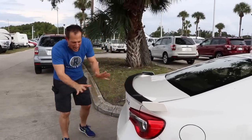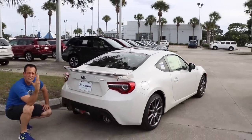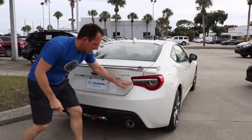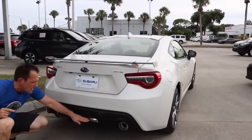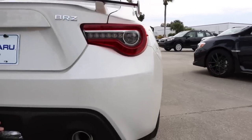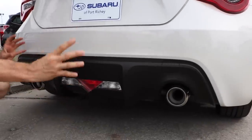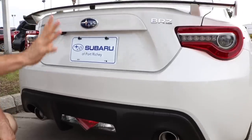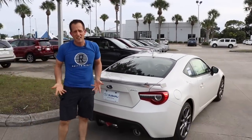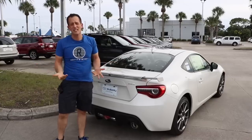The rear end on a BRZ has such a unique, distinct, and very attractive look. They went with full LED lights, and I like the way some manufacturers are putting the reverse lights all the way down here with the lower diffuser to clean up the rear of the car. You get great dual exhaust, one on each side — it really just screams performance. 205 horsepower may not sound like a lot, but on a twisty road it's going to be a ton of fun.